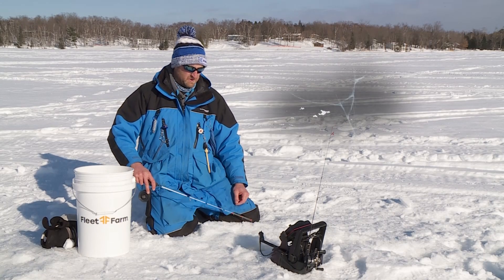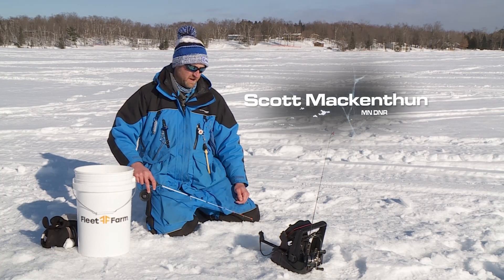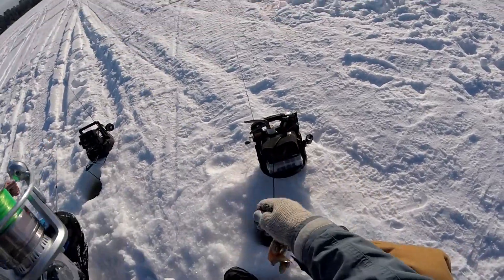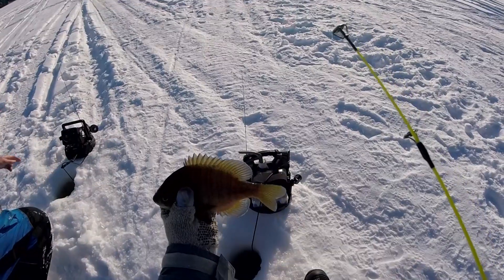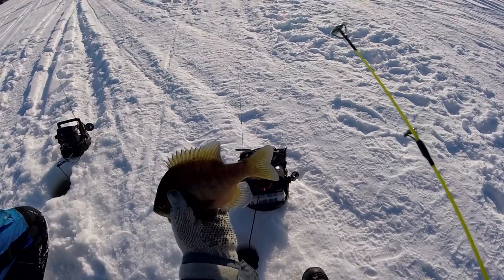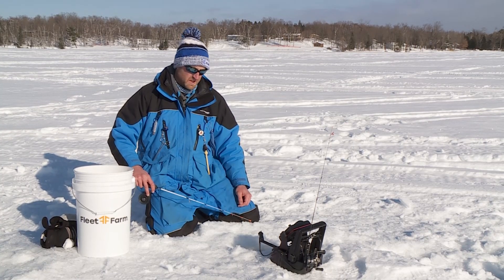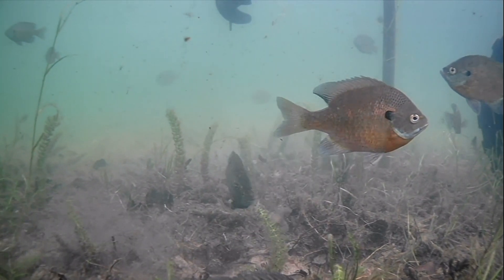When we talk about bluegill management, one of the things we need to do sometimes is make the distinction between males and females. We're not requiring anglers in the state of Minnesota to identify their fish by gender, but it does help to be able to do so, particularly because of how bluegills have this alternative life stage.